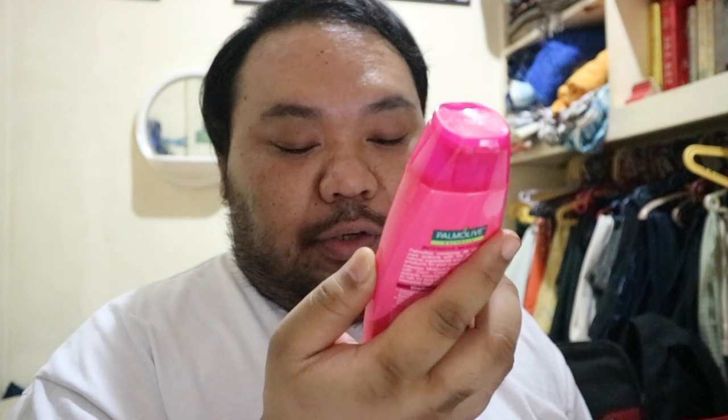Palmolive Naturals Intensive Moisture shampoo and conditioner — cocoa cream and milk protein for dry and coarse hair. So shampoo and conditioner, 180 ml. Guard anti-dandruff shampoo with conditioner — removes 100% of dandruff, active clean with charcoal powder. It's Guard shampoo — it's kind of new to me because it has charcoal powder.